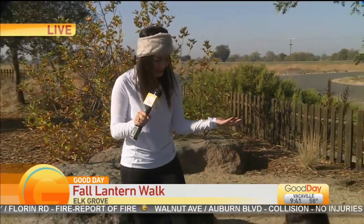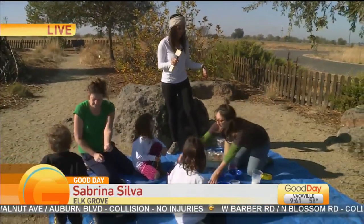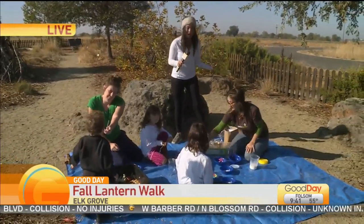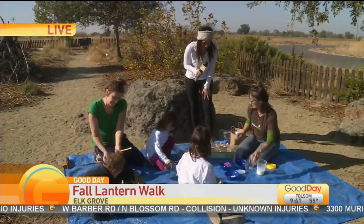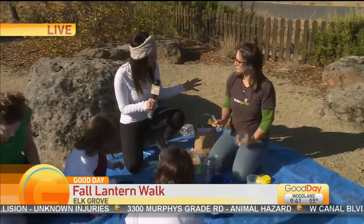On a beautiful day like this, what do you want to do? Hang out outside and definitely learn a thing or two — welcome in the new season. That is what Tinker Garden is doing here in Elk Grove. Right now we're at the Elk Grove Wildlife Refuge, taking part in one of their classes, because tonight there is a lantern walk to welcome in the new season.